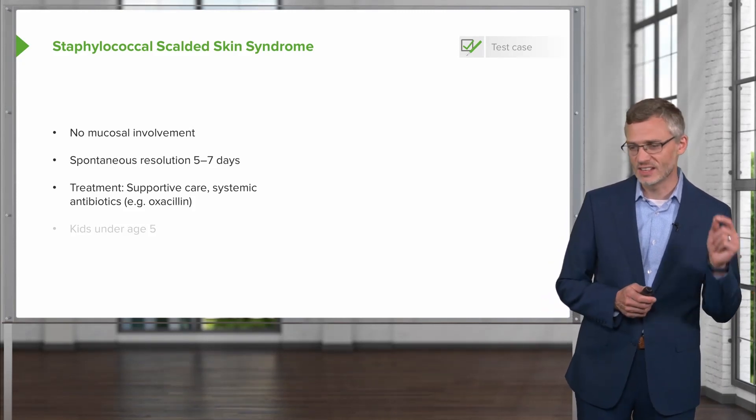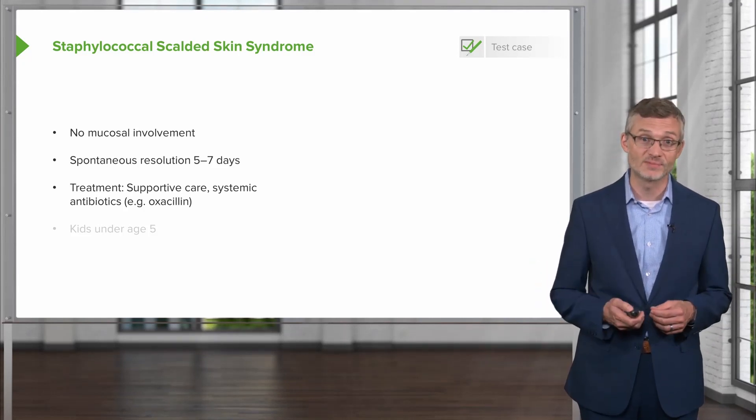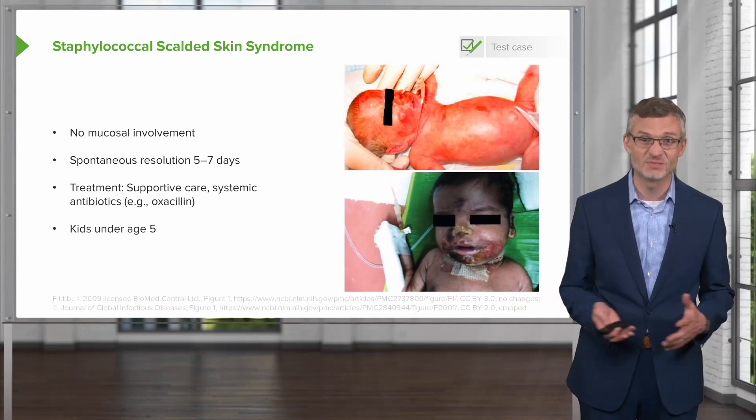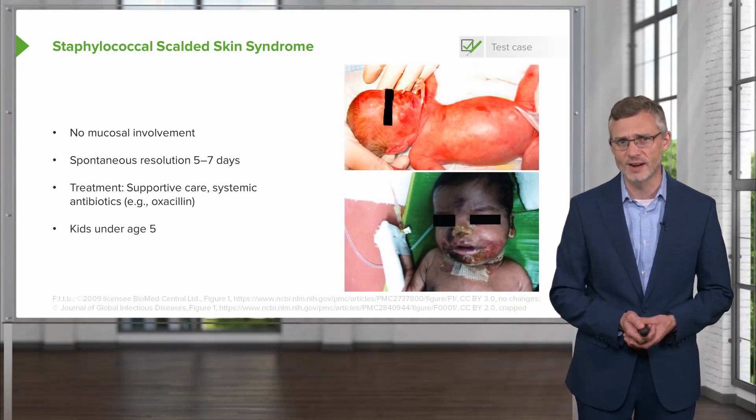The real factor leading us away from staphylococcal scalded skin syndrome in our 71-year-old woman is that this is a disease of kids — really babies. It is not something you are going to see in adults, let alone the geriatric population.